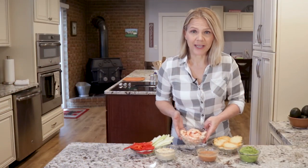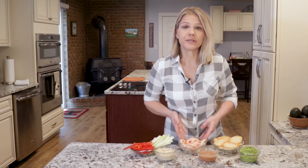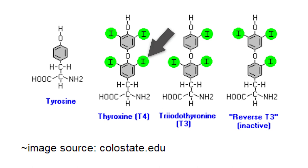Shrimp is a great food to include with your low-carb or keto diet because of the nutrients it provides. For example, shrimp is very rich in iodine, which is one of the principal nutrients needed to make your metabolically important thyroid hormones.